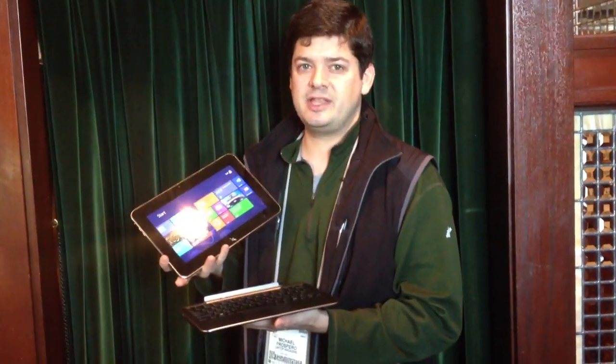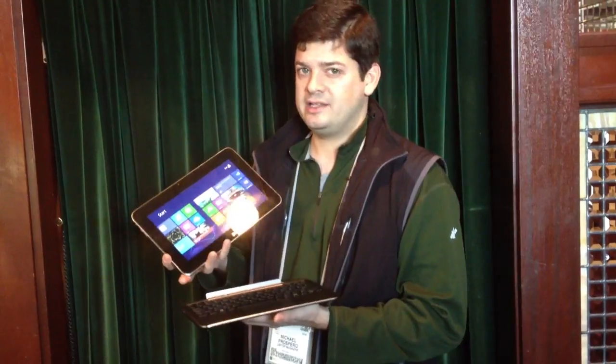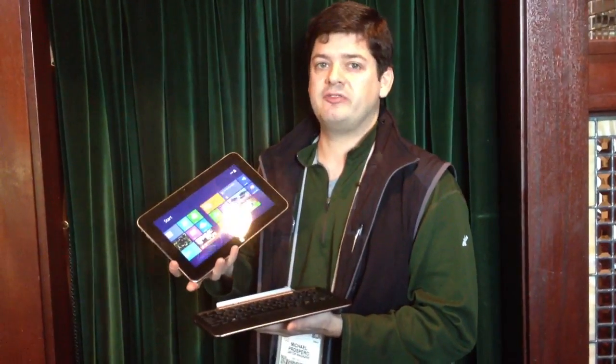I'm Mike Prospero here at CES 2013, with a little hands-on with the Dell XPS 10. It's Dell's latest tablet, it runs Windows RT, and it starts at $499.